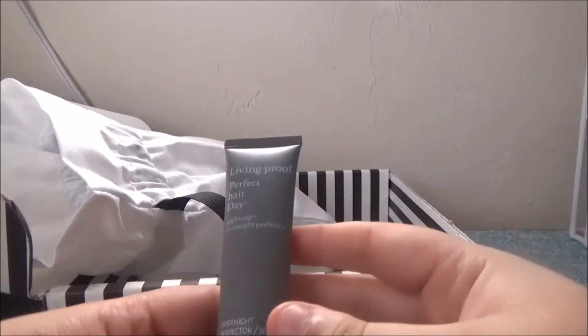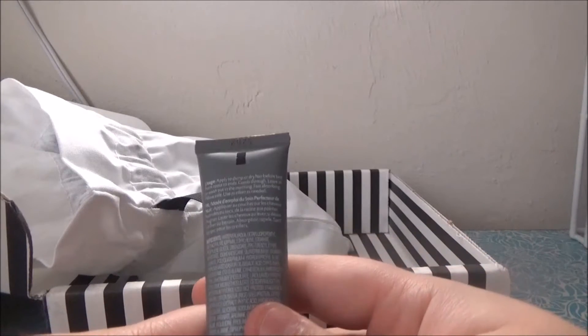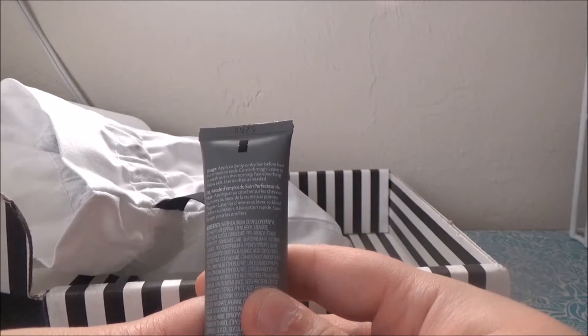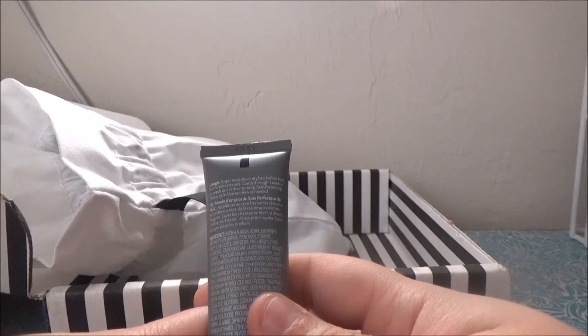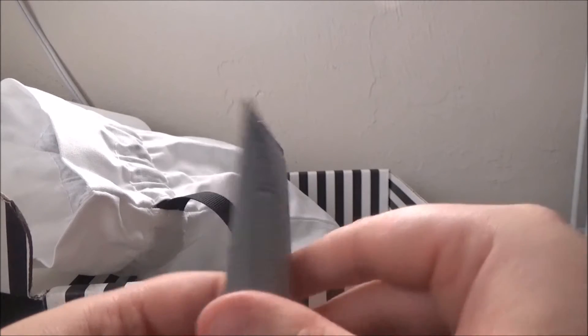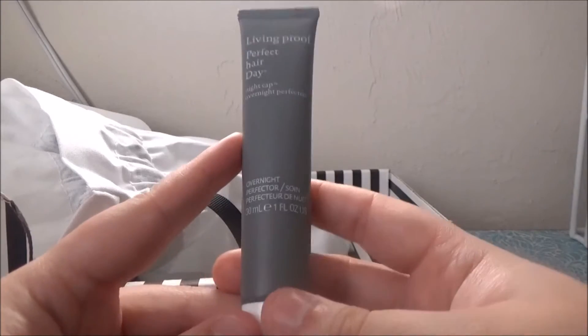Living Proof Perfect Hair Day Nightcap Overnight Perfecter — apply to damp or dry hair before bed from roots to ends, comb through, leave in or wash out in the morning, fast absorbing and pillow safe. I might actually use this now that I have short hair. It's a nice size sample though — that's a really big sample.